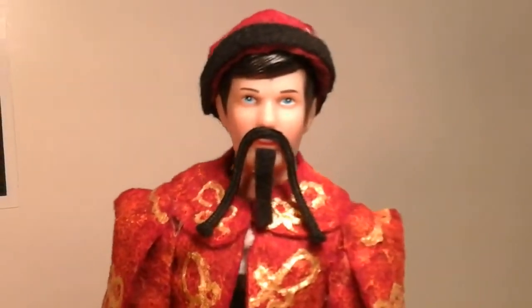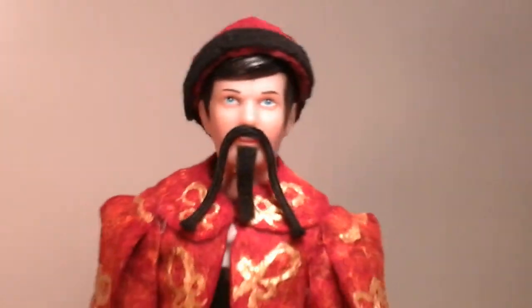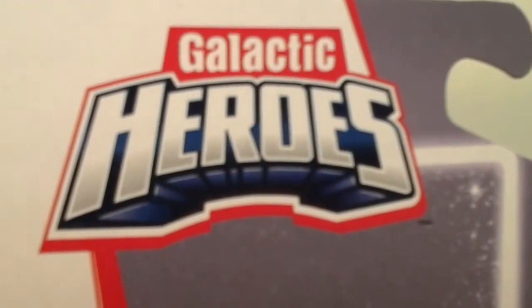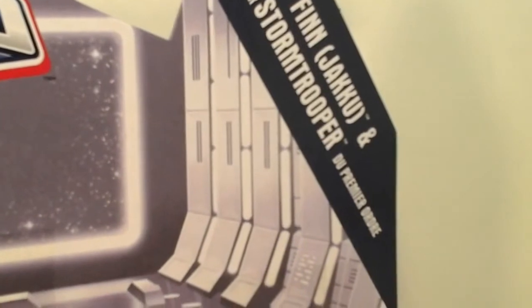Imagine my surprise when I was walking through a Walmart, and I looked over and went, 'Oh! That's cool!' So today's review will be on the Hasbro and PlaySchool Heroes, Galactic Heroes — Finn in Jakku Outfit and First Order Stormtrooper.